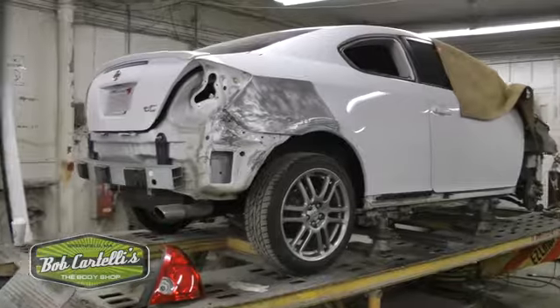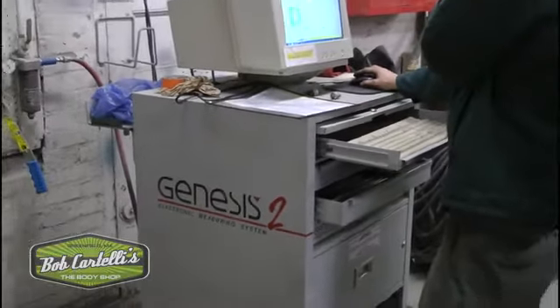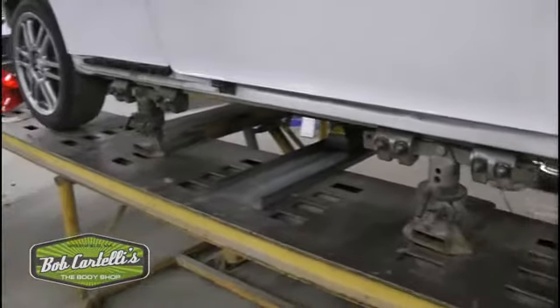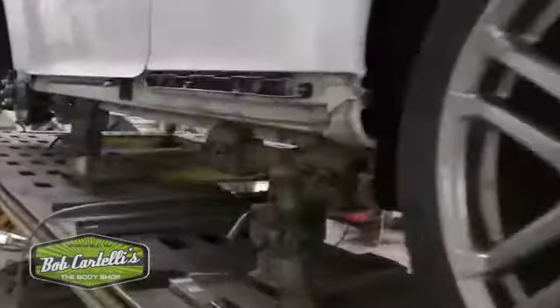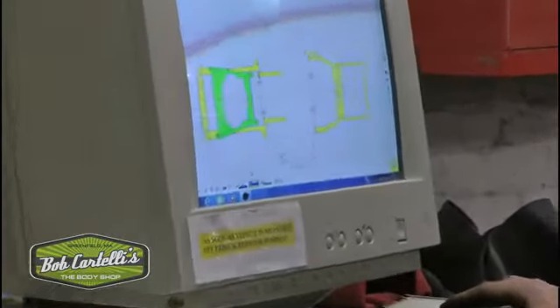For accident repairs, our technicians use the Genesis 3-dimensional computerized electronic measuring system to determine if your vehicle's frame or unibody structure was damaged during the collision. This machine, the Genesis 2, shoots a beam of light underneath the vehicle at specific targets. If targets do not line up, it will show you right on the computer monitor.